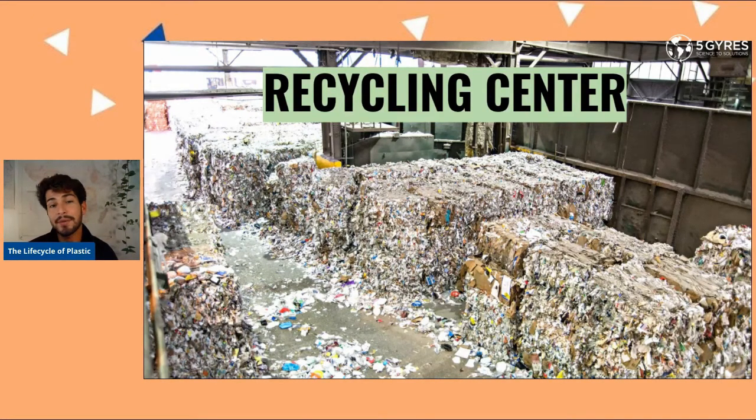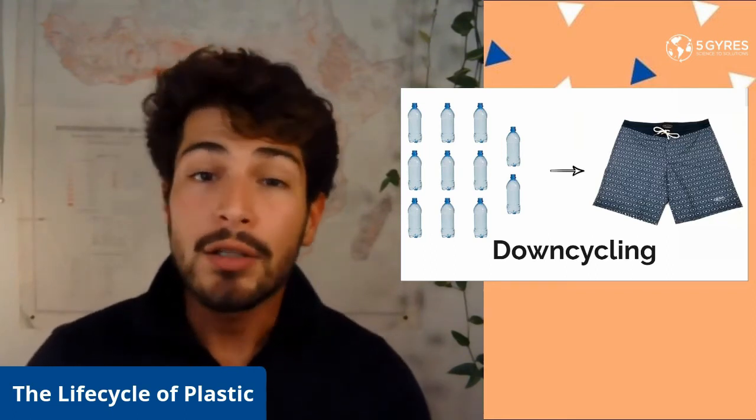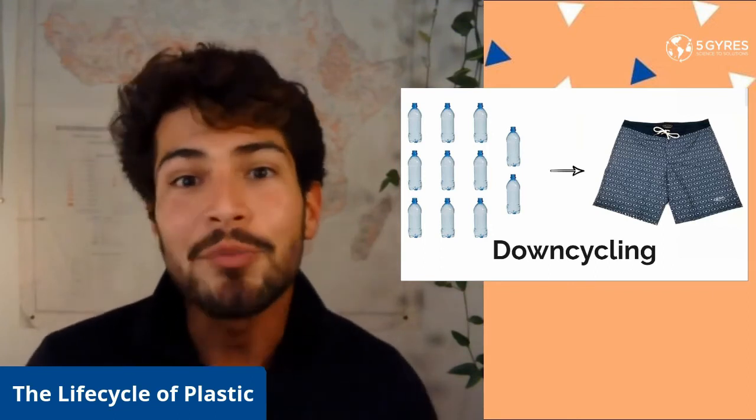The plastics that do end up getting recycled properly end up as park benches and park tables, while many other plastics are downcycled to make rugs, clothes, and everyday products. This is an example of plastic water bottles being downcycled to make thread that can be used to make clothes and different kinds of products. In this case, these bottles were used to make swim shorts made out of recycled polyester.